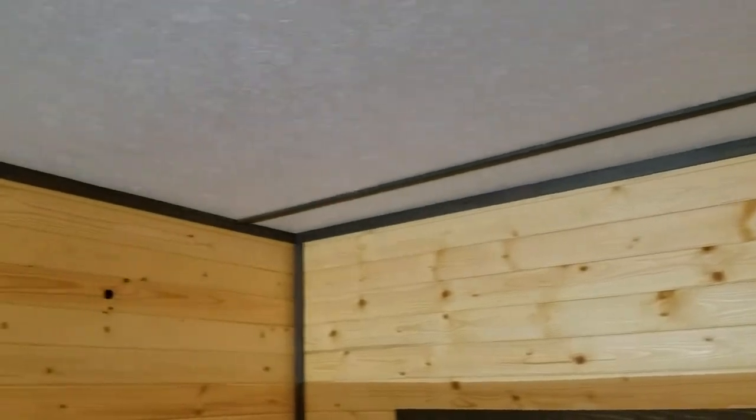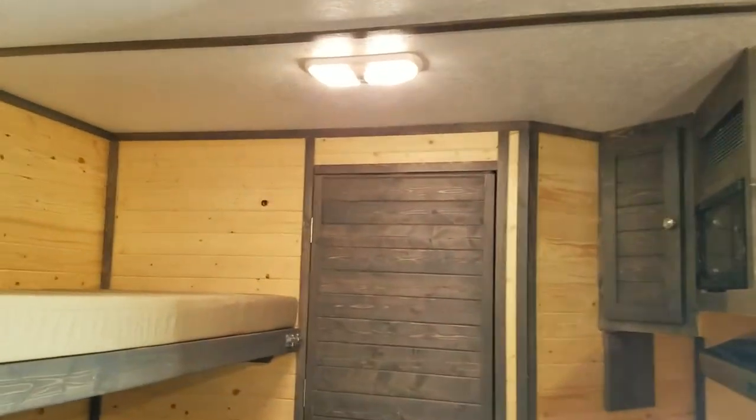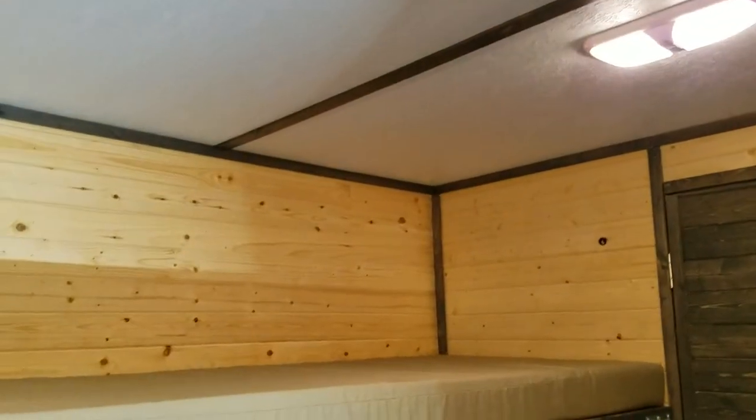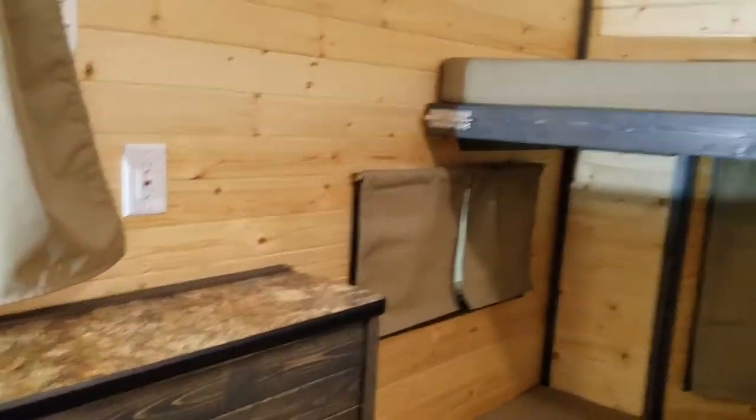Very sharp lines all the way throughout the house. Every single piece of trim in this Ice Castle was removed, stained, and then nailed back in. This helped save on taping and helped create those super sharp lines that are almost impossible to achieve by just taping. All the window frames, as you can see, also got stained. It's just a really nice accent color.